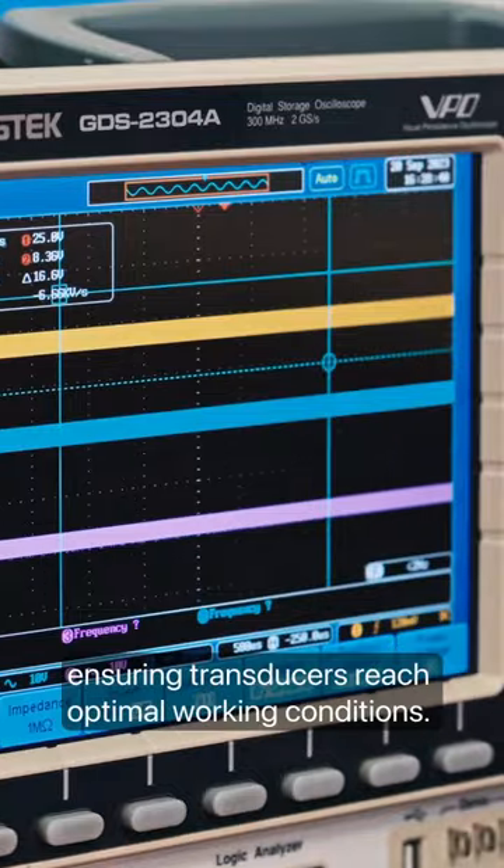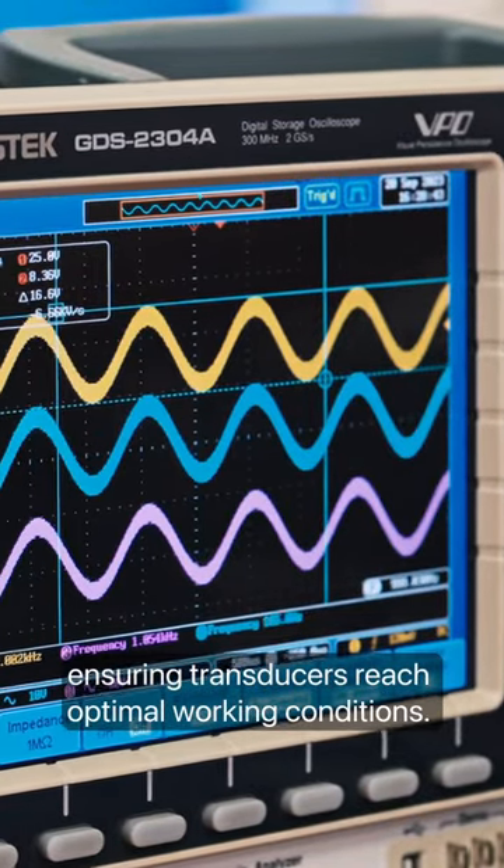Finally, we let the ATLAS i8 play music for several hours, ensuring transducers reach optimal working conditions.